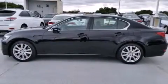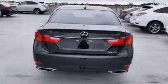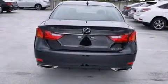Full power accessories, intuitive parking assist, traction control, and a sunroof that enables you to fill the cabin with fresh air at the push of a button.